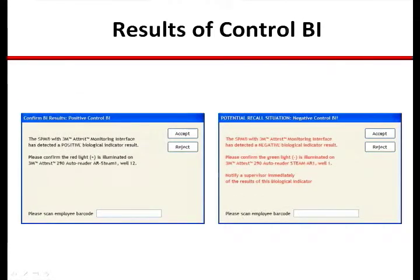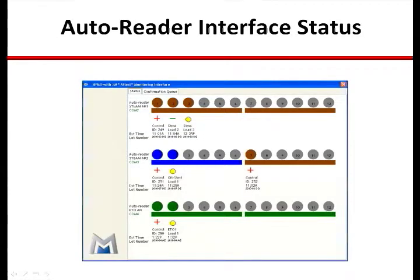These are the two screens for advising the technician to confirm the outcome of the control BI the AutoReader has incubated. The first screenshot is an example of a positive control BI result, asking for the technician to visually confirm the result the AutoReader and interface have provided. The second screenshot is an example of a negative control BI, where the same confirmation is required and a supervisor should be consulted to determine next steps.